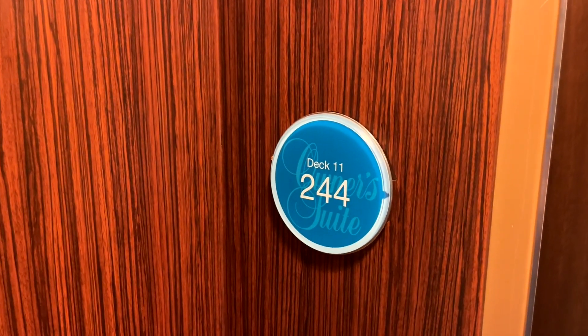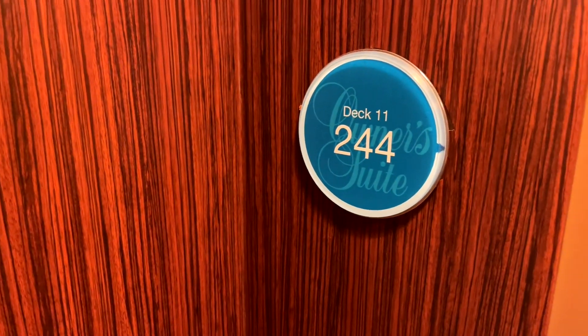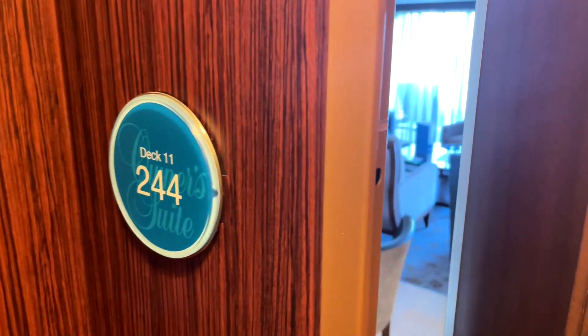This is cabin 11244, and it is an Owner's Suite on the Allure of the Seas.